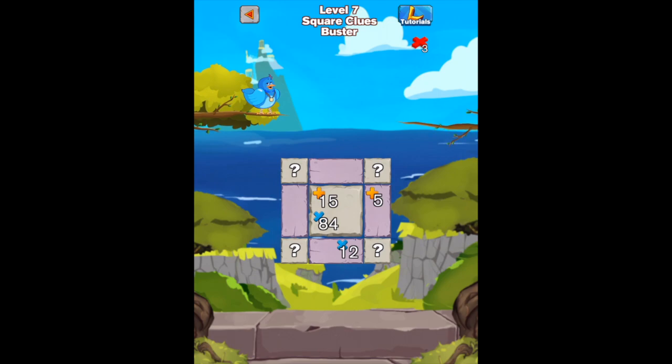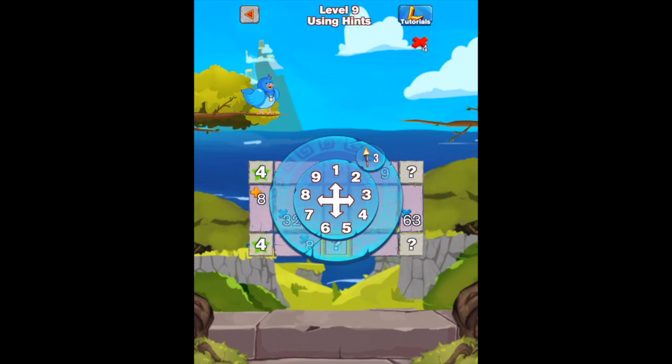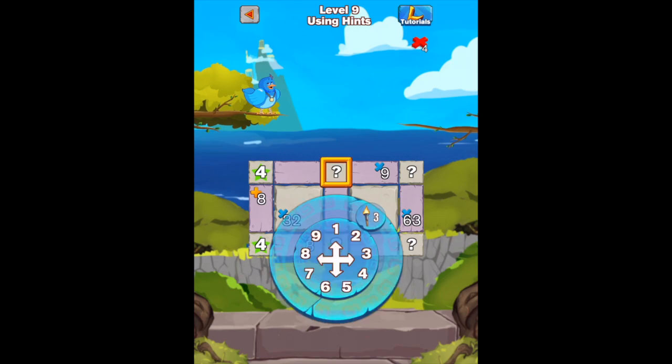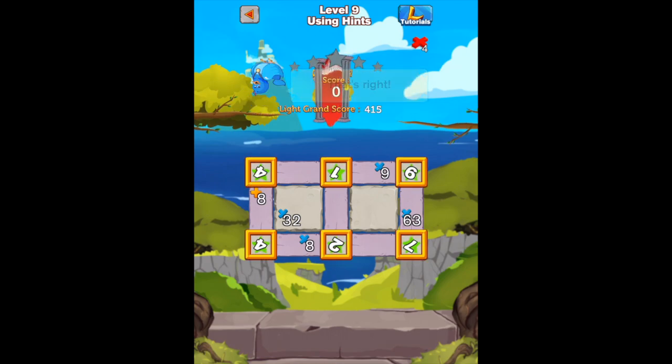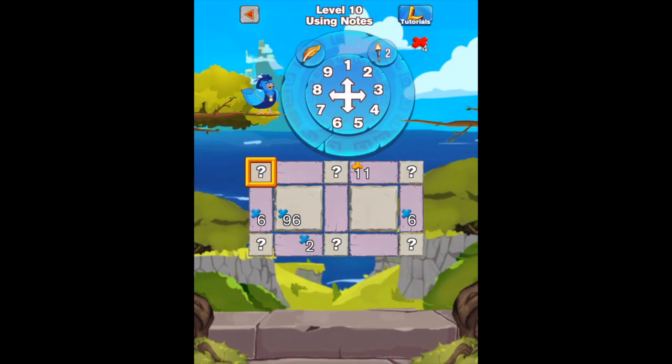Level 7 involves Square Clues Buster and Level 8 Square Clues Master. Both of these levels are very challenging but the tutorials can really help. Level 9 using hints allows the user to apply a series of hints to help solve the puzzle. Level 10 allows the user to try out numbers by creating notes.